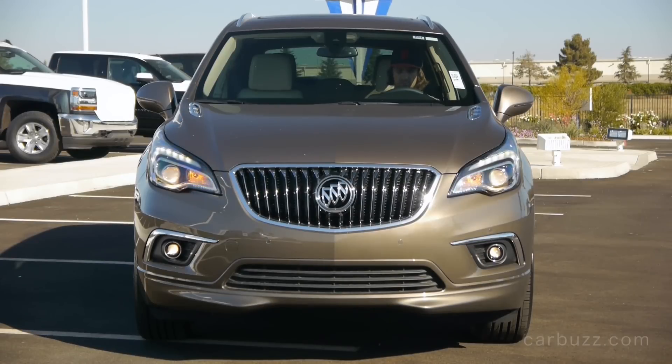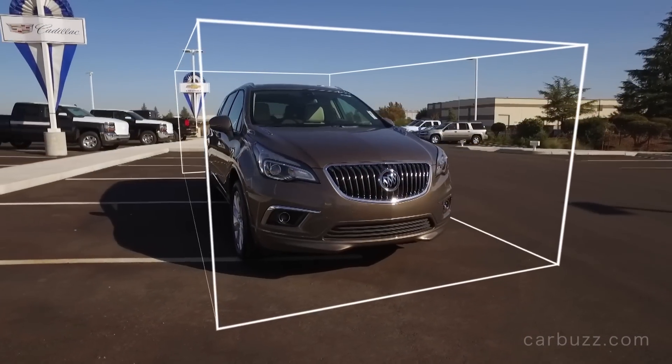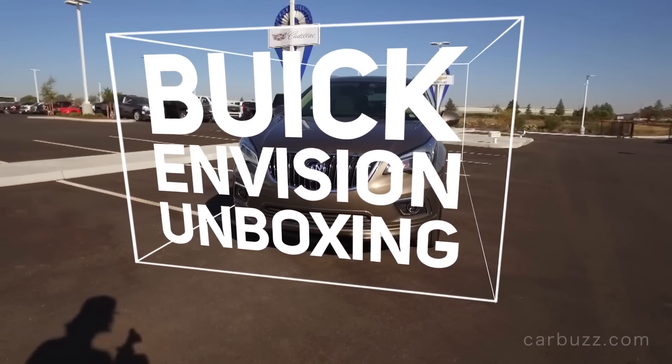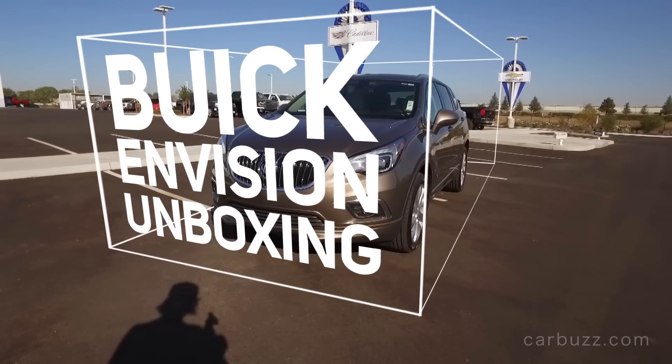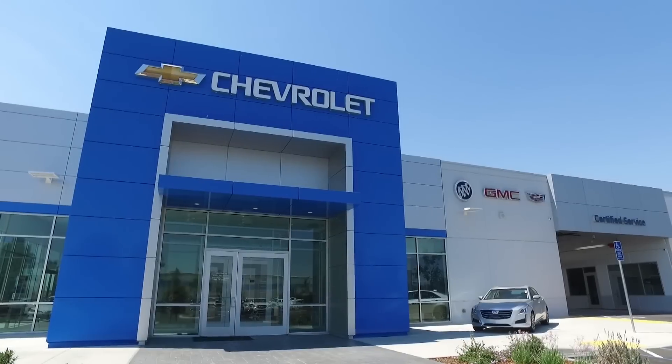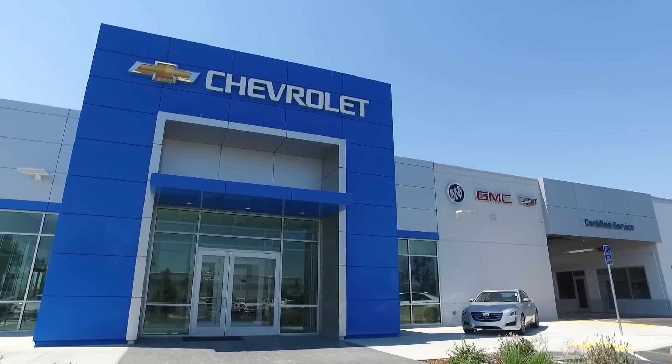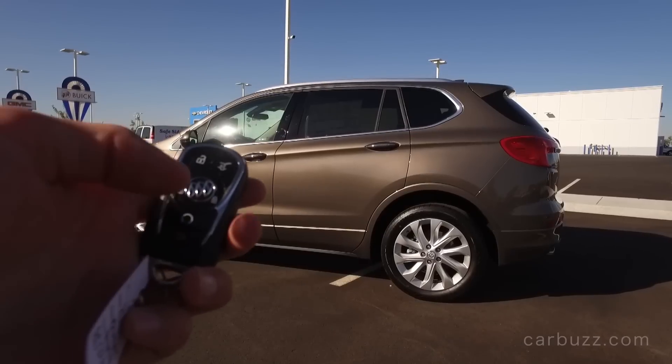The 2016 Buick Envision. This is Buick's all-new mid-size luxury crossover. It's got some major competition ahead of it if it wants to be competitive in this segment. And yes, this is the first Buick to be built in China. I'm Jay and welcome to this latest episode of Carbos Unboxing Reviews.